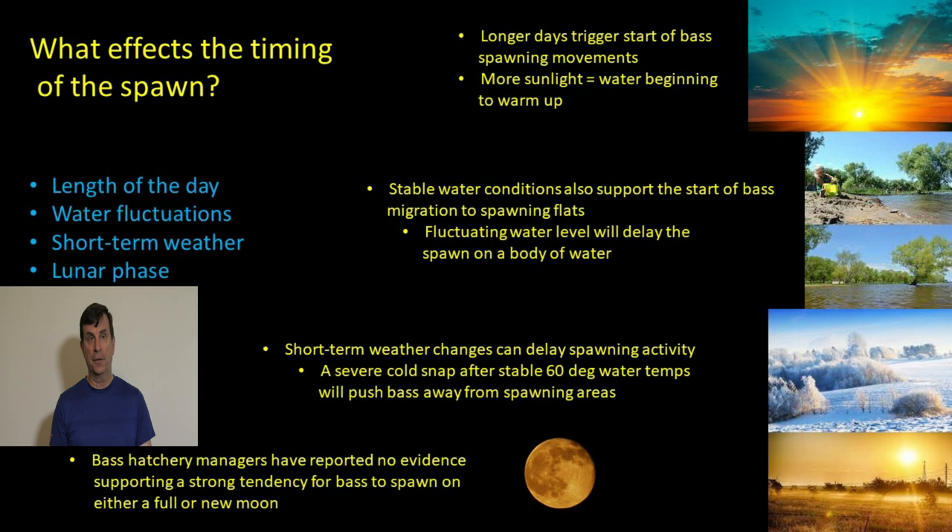Now let's look at things that affect the timing of the spawn — which matters a lot if you're fishing during this time of year. There are a few key factors: length of day, water fluctuations, short-term weather conditions, and lunar phase. Number one — length of day. The longer days are actually what trigger bass movement. A lot of people think it's the temperature, but it's really the longer days which produce more sunlight, which makes the water warm up faster and thereby triggers bass movement. Warmer water is the end result, but the actual trigger is longer days.